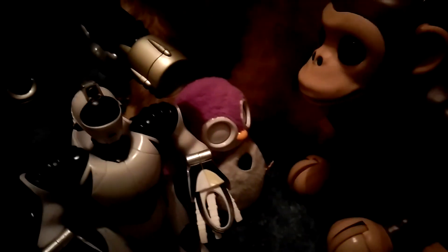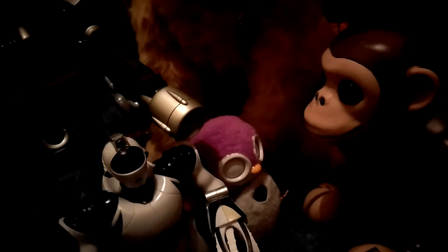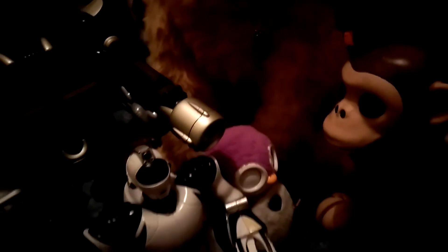I found a miniature Robosapien V2 which works for the most part — one leg does have a few issues, but all in all it works. This little pink robot — I'm actually trying to think but I just can't remember the name.